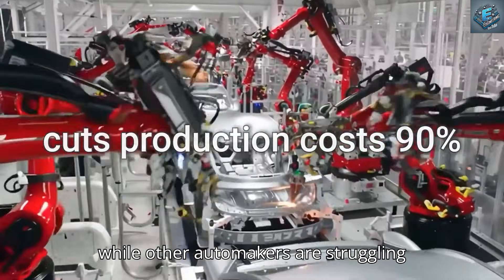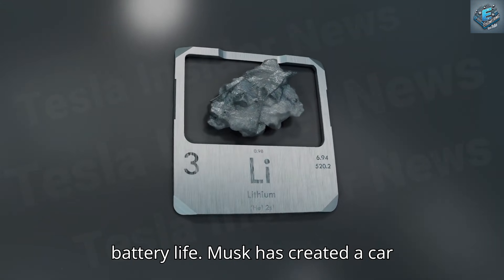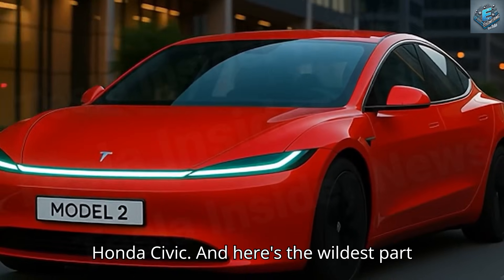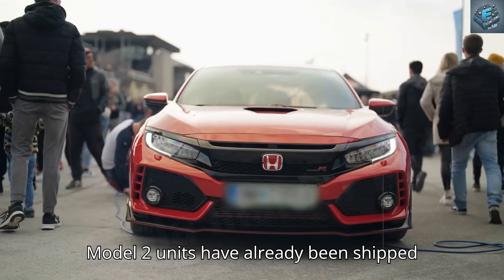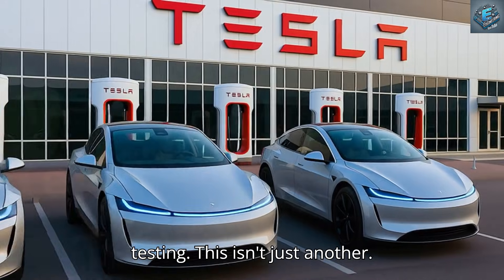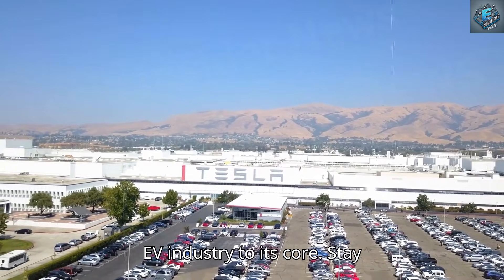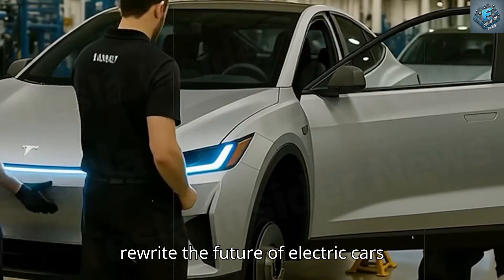While other automakers are struggling with high material prices and short battery life, Musk has created a car that can drive more than 2 million kilometers for the price of a used Honda Civic. The first Model 2 units have already been shipped to Tesla's Fremont factory for internal testing. This isn't just another electric vehicle — it's a calculated counterattack that could shake the entire EV industry to its core.